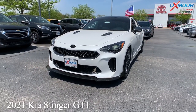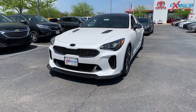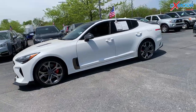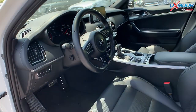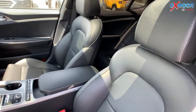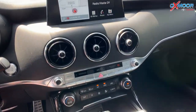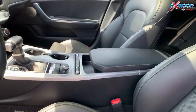Our second vehicle is a 2021 Kia Stinger GT1. The exterior color is in snow white pearl. This vehicle is going to have 19-inch alloy wheels and a spoiler. You are going to have black leather interior. There's going to be navigation, a backup camera, and the Harman Kardon audio system.